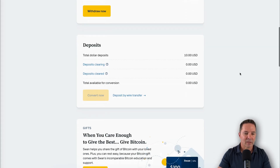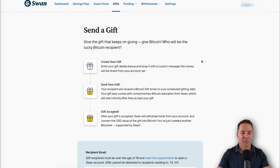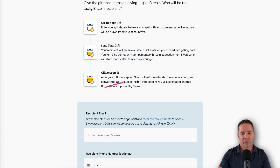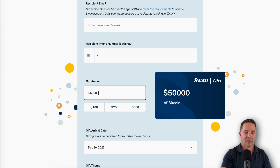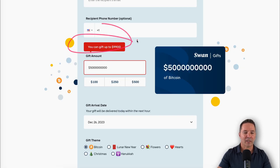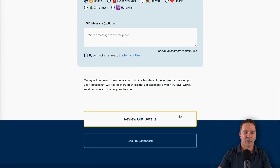Back to the dashboard. The deposits section shows what amount of money is waiting in your account for purchases — I don't have anything in there. Gifts is a really neat part of the site. You can give Bitcoin as a gift to anyone using their email address: create your gift, send your gift, and when the gift is accepted you'll get a notification. You don't have to use a phone number — you can send a standard amount like $100, $250, $500, or whatever you want. Gift cards go up to $9,900. You pick a date, pick a theme, write a message, review gift details, and send it. Pretty cool.